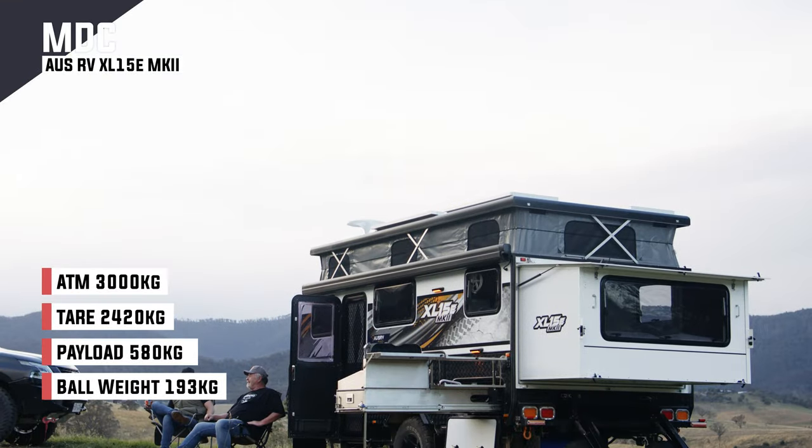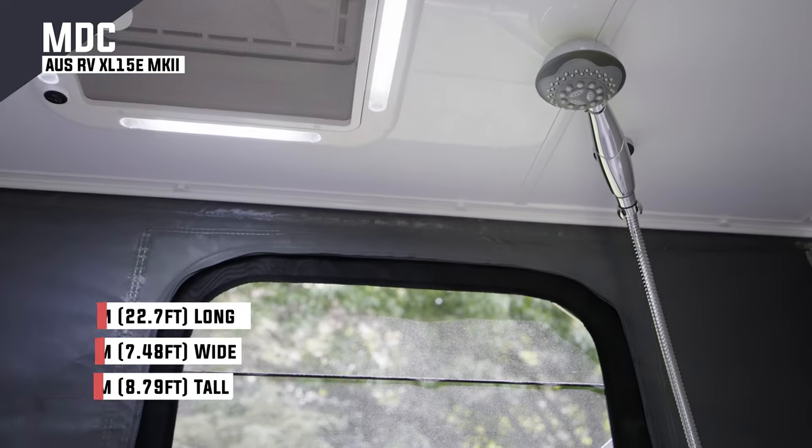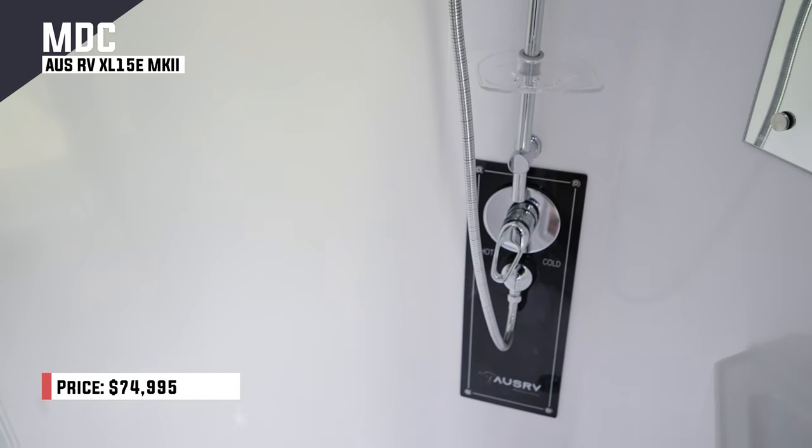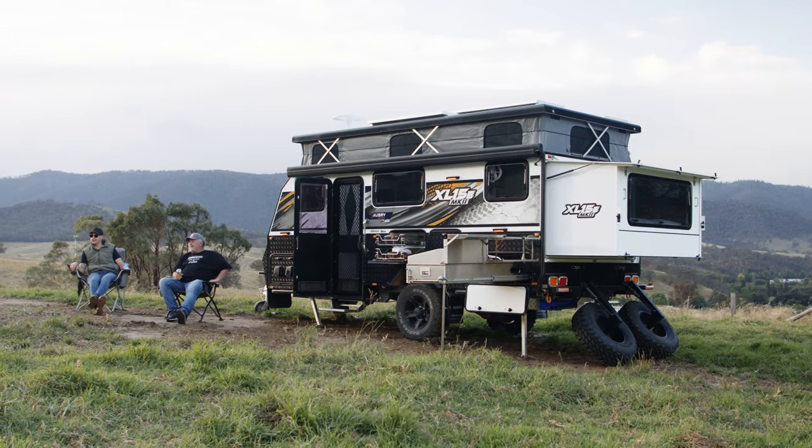The MDC is one of the largest campers we've seen at Camper Trailer of the Year. This one has an internal bathroom and two ways to cook, both inside and out. That matters because I see this appealing greatly to young families who want to get away from the environment.